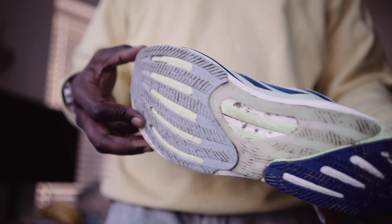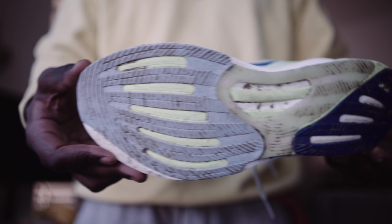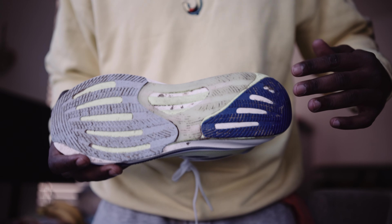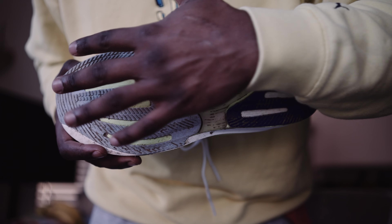Inside you're also going to see these things they're calling support rods. They're not energy rods like in the Adidas Adios Pros that act like carbon plates — they're more there for support, to stabilize the shoe because of the material they've used. Without these, people would be complaining about a lack of stability. Please try the feeling, the sensation of running in this shoe — you can return the shoe afterwards, but I doubt you will, at £130.